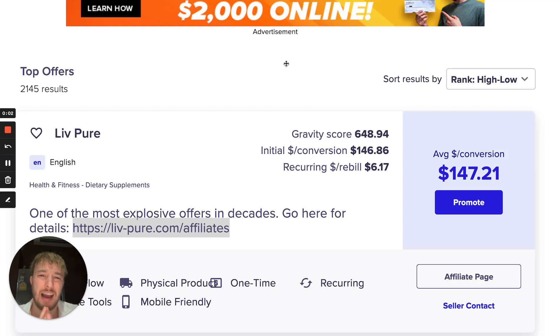How to make three thousand five hundred dollars per week with ClickBank affiliate marketing using Google Ads. In this step-by-step tutorial I'm going to show you exactly how, as a beginner, we can go from zero dollars to making at least three thousand five hundred dollars per week in profit on ClickBank with affiliate marketing.